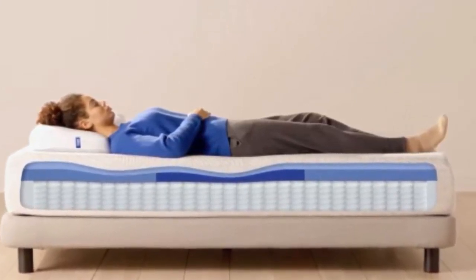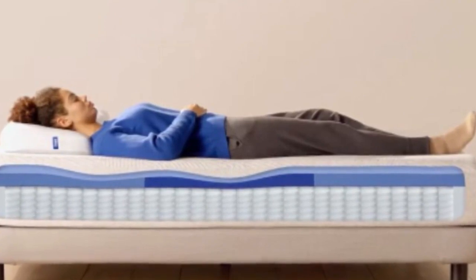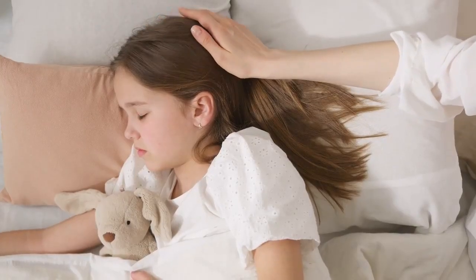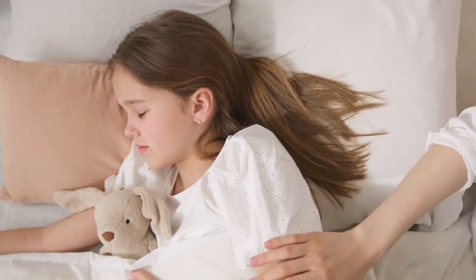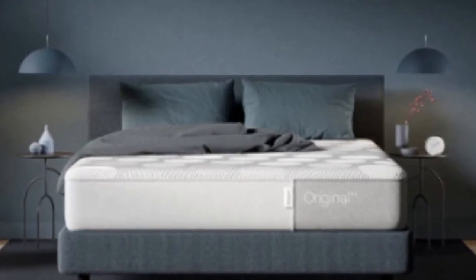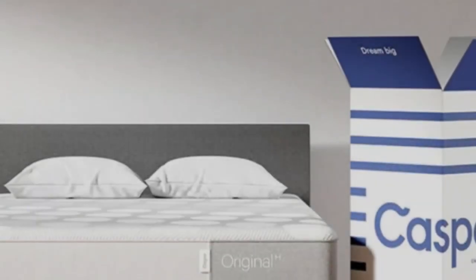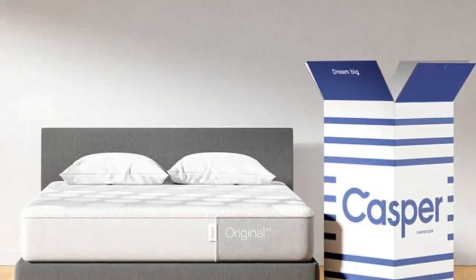Since this Casper mattress is a bed-in-a-box, the brand says it could take three to five hours to fully expand, though during our test it reached its full 11-inch height within a matter of minutes. We also like that its polyurethane foam is CertiPUR-US certified and does not contain ozone-depleting chemicals or phthalates regulated by the Consumer Product Safety Commission. There's no avoiding it — this mattress is expensive. If you do buy it for a younger child, we recommend buying a waterproof mattress cover in case of nighttime accidents. Your child can test their Casper mattress for 100 nights and it has a 10-year limited warranty.